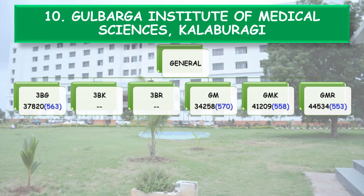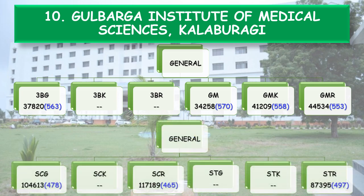General Merit Kannada Medium Study GMK — All India Rank 41,209, NEET score 558. General Merit Rural Study GMR — All India Rank 44,534, NEET score 553. SC General — NEET score 478. SC Rural — NEET score 465. ST Rural — 497.